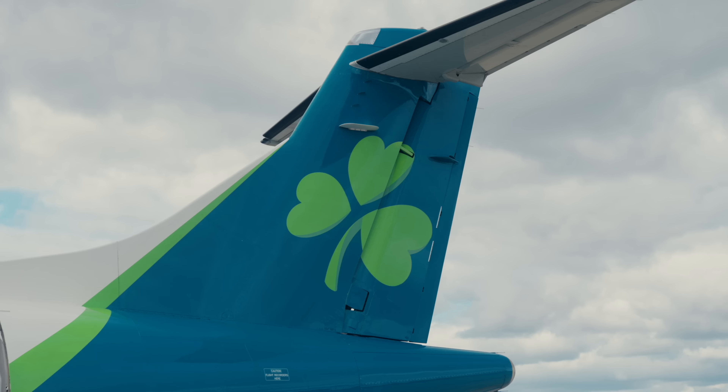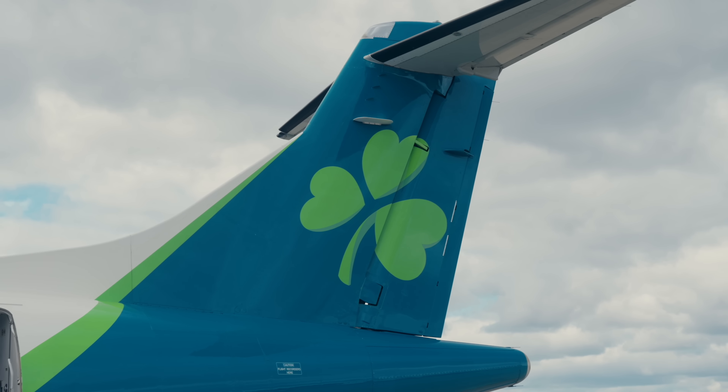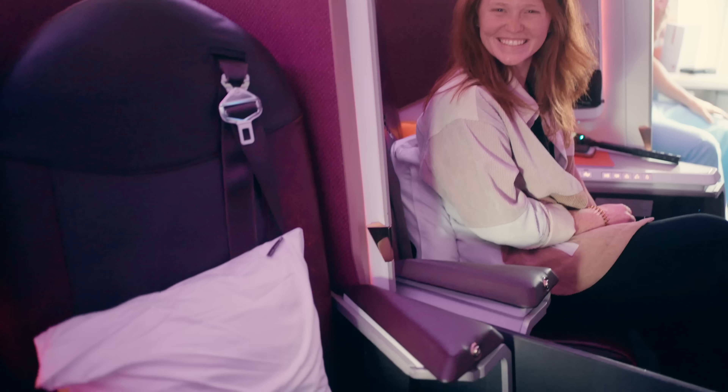Remember that in many cases the same concept and principles apply for cash bookings as well, so this isn't just for miles and points. And if you thought that example was crazy, just wait until you see the Virgin Atlantic upper class flight on the way home, because the repositioning flight we used for that gave us an even better redemption value. I'll catch up with you in Dublin, Ireland.